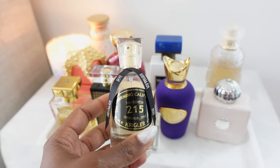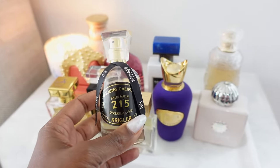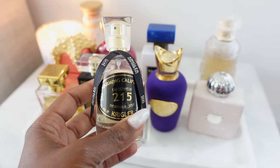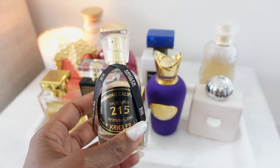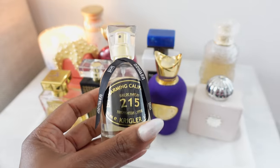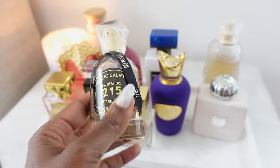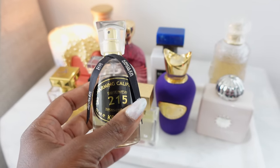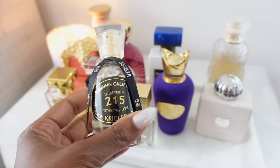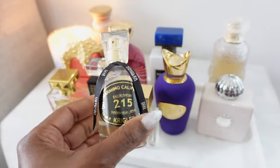The longevity is moderate — it's a citrus, so it's not going to give you eight to ten hours typically, because citrus is a top note and top notes are the first thing you lose. I'd say a good five hours and then you're going to have to top it off, but that's just what you should expect from a citrus. This is a phenomenal green citrus floral fragrance — Charming California 215 from the house of Craigler.